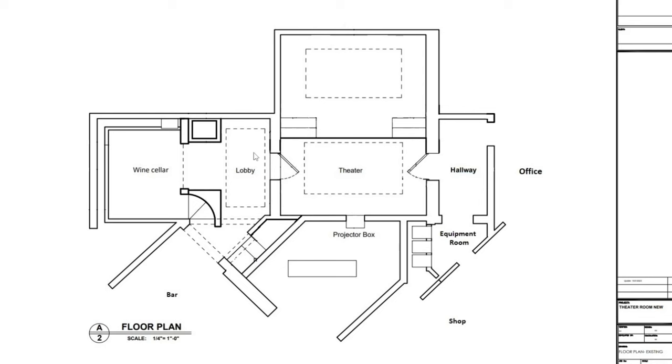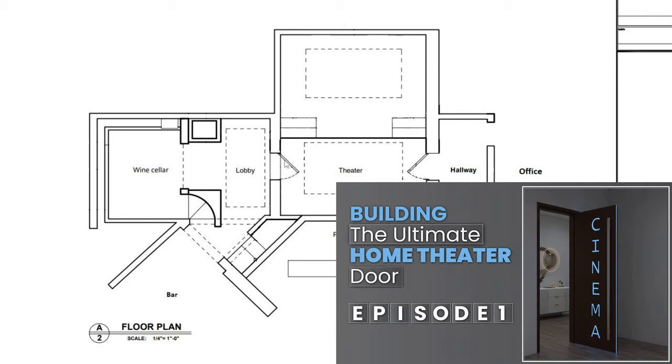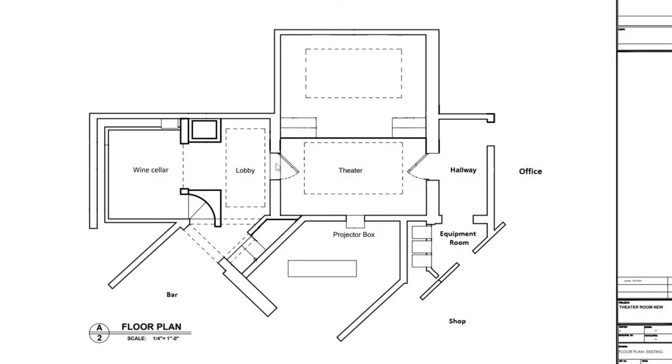There'll be a new cove ceiling with cove lights and then a really cool chandelier we have picked out. Looking to the right, we're going to have a digital movie poster from Digital Movie Boards, which is one of our new accounts that will be supplying product to customers. We have our new lighted cinema sign, and this will be a cinema door with a power transfer hinge - we'll build that from scratch and do a video series just on that door.